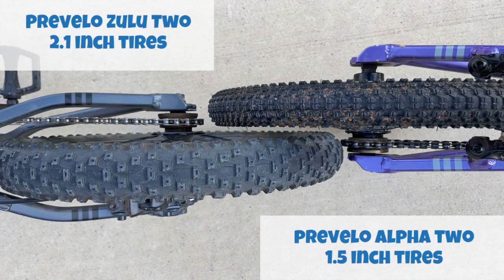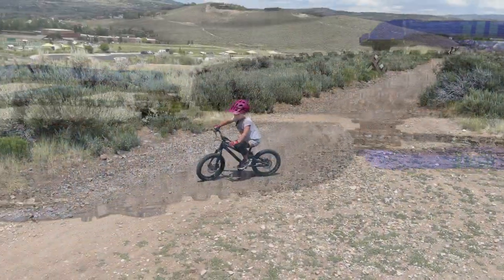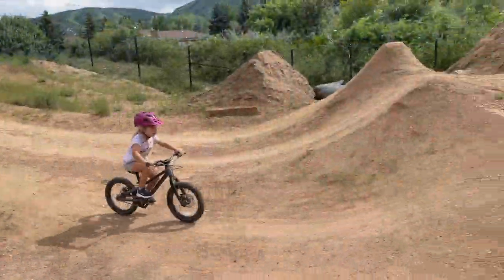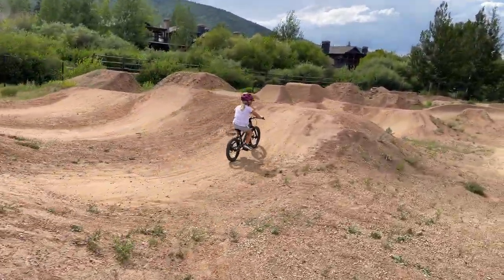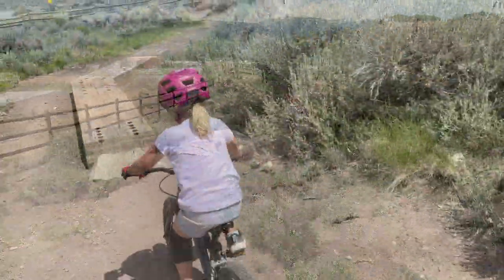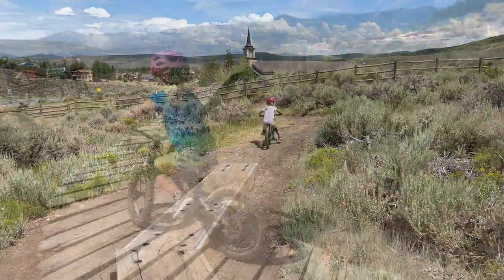The Innova mountain bike 2.1-inch wide tires are significantly beefier than the Alpha 2's 1.5-inch wide tires. With lots of loose moon-dust dirt on the dry Utah trails, the wider grippy tires provided much-needed traction to prevent skidding out on trails that were anything but packed dirt. Their extra cushioning was an important secondary benefit as our little rider became more aggressive, attempting her first mini drops, jump ramps, and technical rock sections — softened landings were certainly welcome.